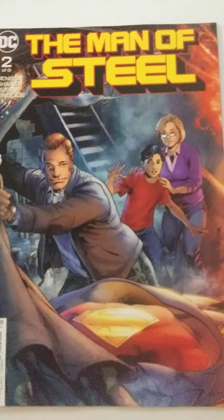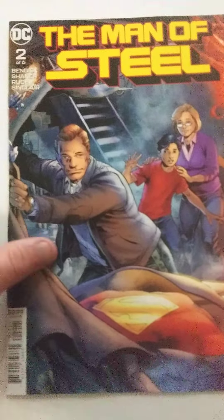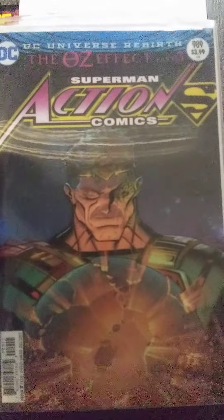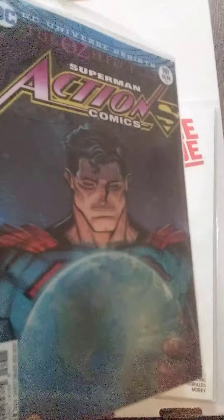And the Man of Steel number 2. This looks pretty cool. I like the colors on this one as well. The last two I already put in bags and boards, though I didn't tape them yet. I got Action Comics Superman number 989, The Oz Effect part 3. It's really cool.